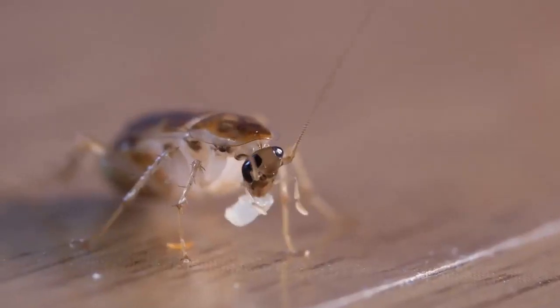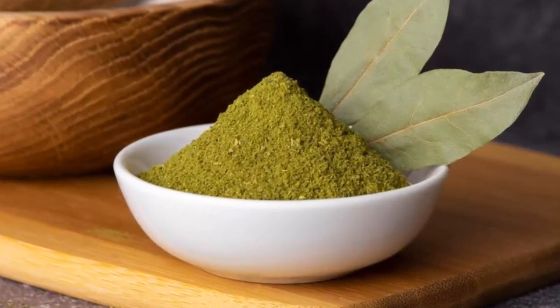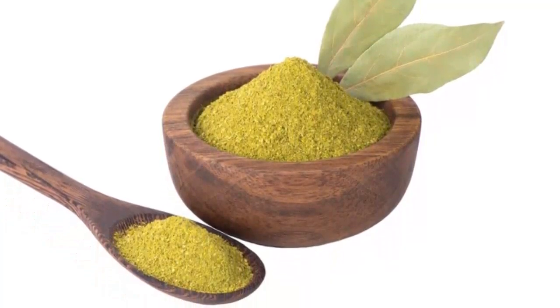1. Grind some bay leaves and place the powdered bay leaf in places where cockroaches may come. Cockroaches cannot tolerate the smell of bay leaves. It will not kill them but will keep them away from the house.